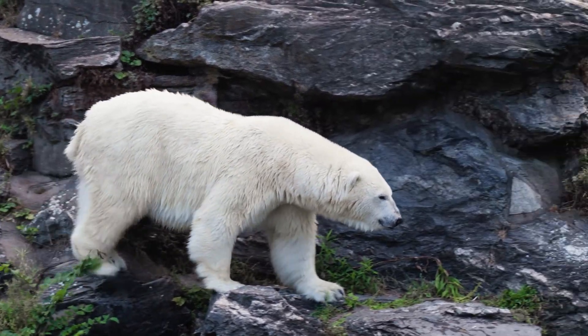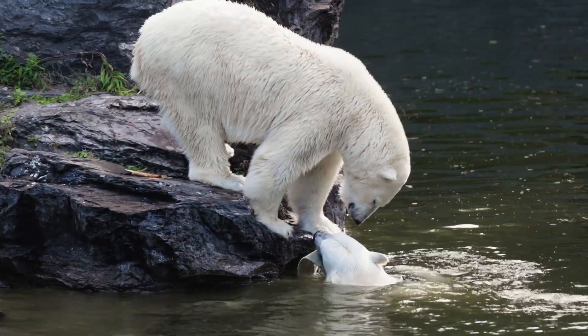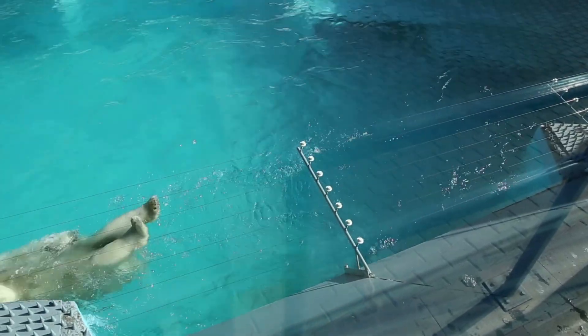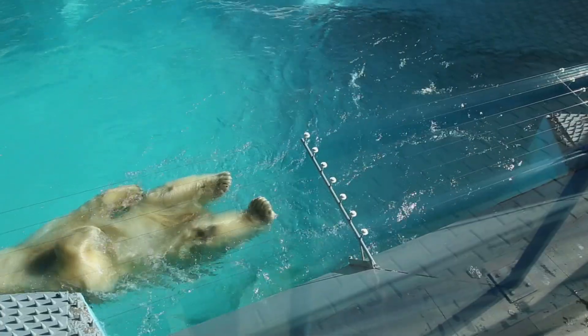As the Arctic ice melts, polar bears face habitat loss, which impacts their ability to hunt seals and find suitable living areas. Polar bears play an essential role in their Arctic ecosystem. As top predators, they help maintain the balance by controlling seal populations.